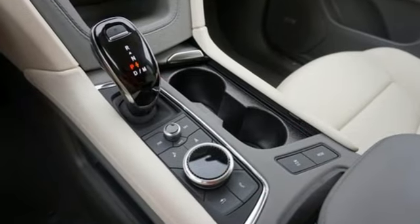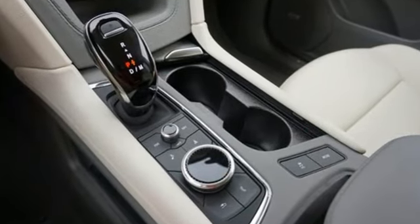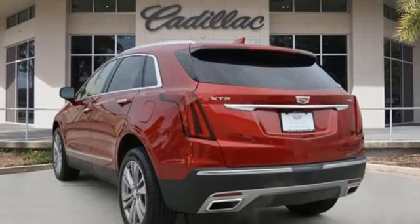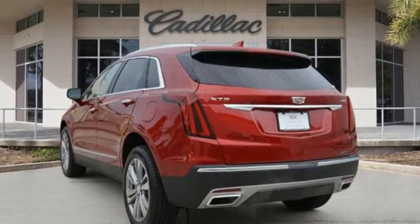Intercooled turbo inline four-cylinder engine. Gas pressurized shocks. Integrated navigation system with voice activation. Wi-Fi hotspot. Front heated leather bucket seats.